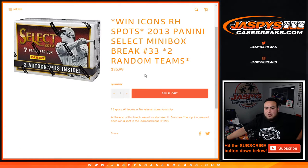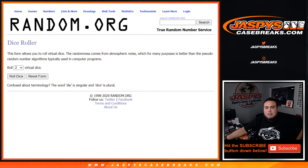Top two names get a spot each in Diamond Icons random hit break, which I think is a $250 spot. So let's do the break first, guys - let's roll the dice.